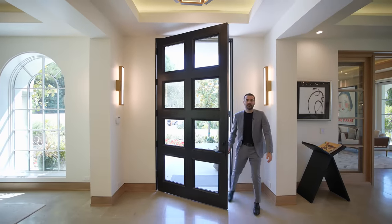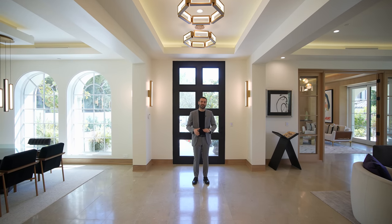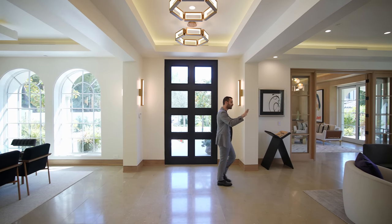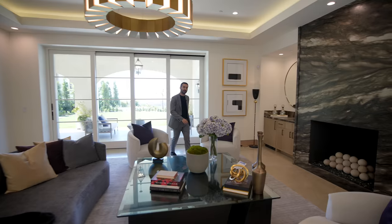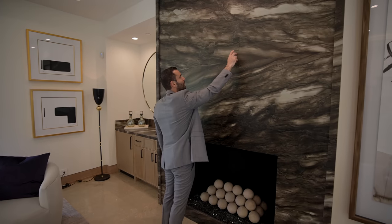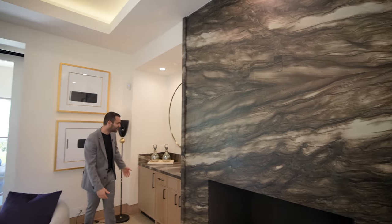Here at the entry we have beautiful limestone floors throughout this level and gorgeous light fixtures above. On the right is the formal dining area, but first the formal living room: beautiful seating setup, a gorgeous chandelier, and a gas fireplace clad with beautiful bookmatched marble. They put marble cover plates for your future TV setup — a really thoughtful detail. We also have built-ins here, a small sink setup, and a built-in fridge.